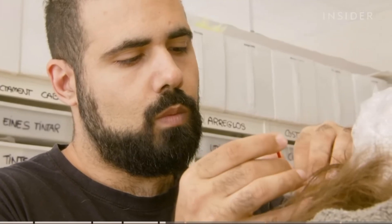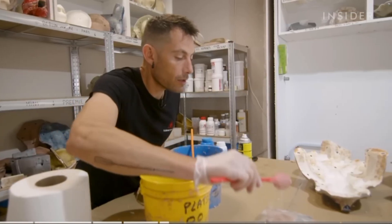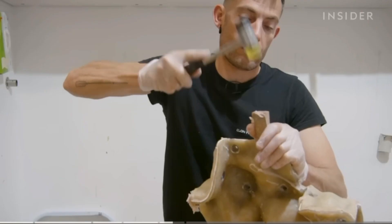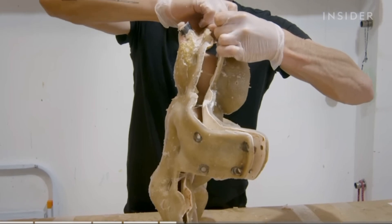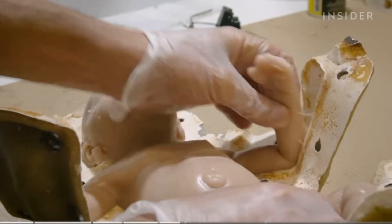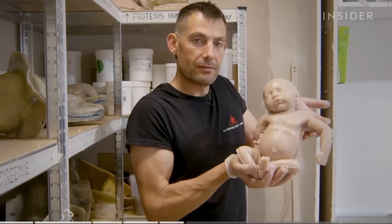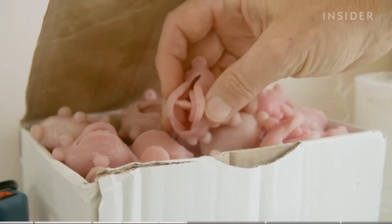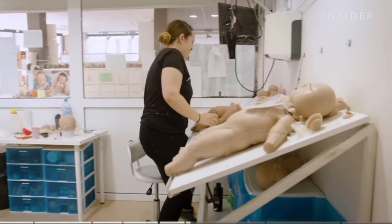This extreme attention to detail accounts for up to 80% of the value of the dolls Babyclon sells, and over half of the product's price is attributed to the cost of labour alone. Once the injection is complete, Eugenie lets the silicon dry for 24 hours. He carefully opens the mould to reveal the doll inside. But the moulds don't include all the parts of the doll, like the hands or feet — those are assembled together separately.